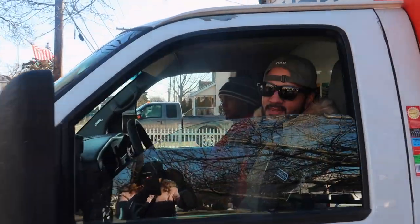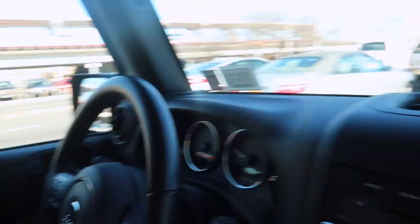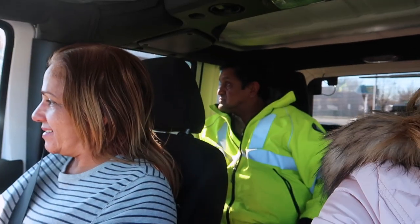Next stop: the house. Wow, that was really heavy! Right now we're in the front of the truck with my mother-in-law and my brother-in-law, on the way to the house with the piano.